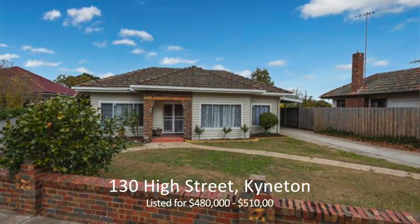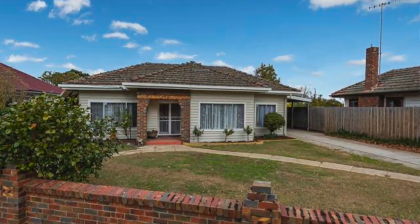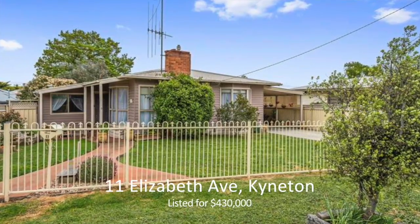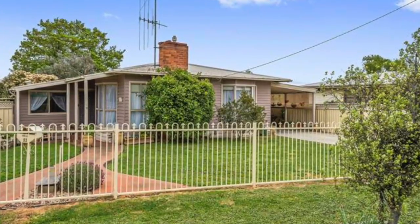And here's our current listings. We've got a new one — a lovely weatherboard at 130 High Street, Kyneton, $480,000 to $510,000. That'll be snapped up quickly. 11 Elizabeth Avenue, Kyneton, another lovely weatherboard, $430,000.